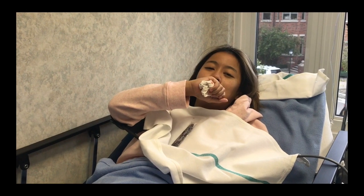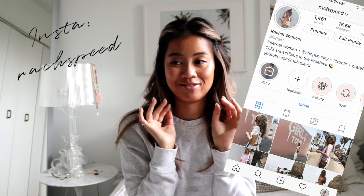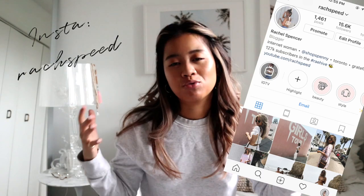Hi guys, it's Rachel and needless to say, I've had a very interesting week last week. If you guys are following me on Instagram, you would know that I'm actually starting my first process of Invisalign trays, as well as I got my wisdom teeth out, which is never fun. So thank you guys for all the get well wishes and all the advice — it was really really helpful.